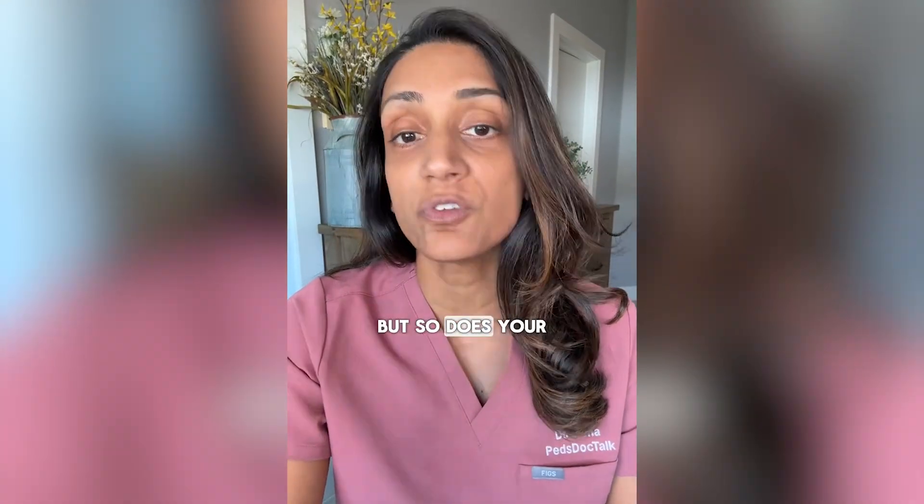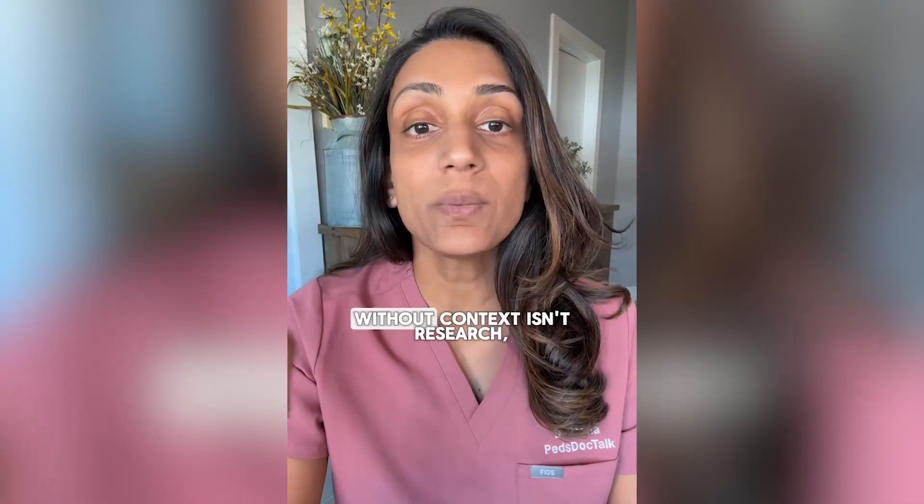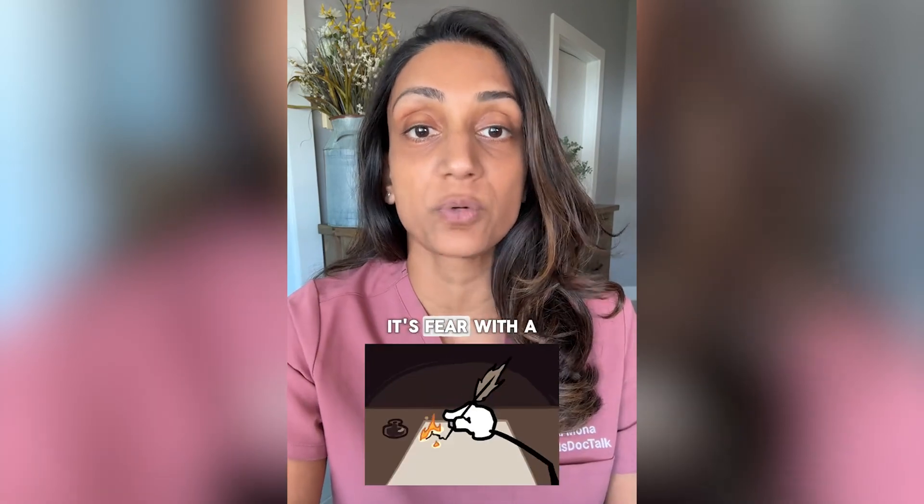Yes, it may say things like apnea or seizures, which we'll get into, but so does your wine label. May cause health problems, but you're still drinking that Pinot, aren't you? Reading without context isn't research. It's fear with a red pen.